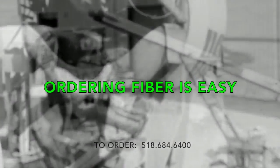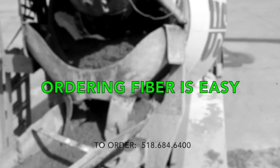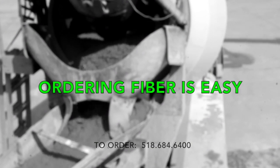After confirming your order with a Cranesville dispatcher, your concrete mix will be loaded with fiber at a local plant and delivered ready for placement.